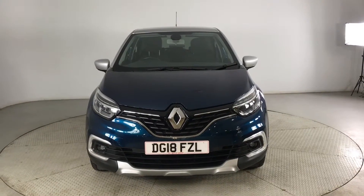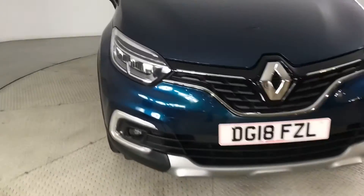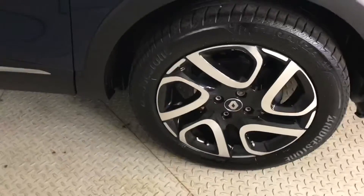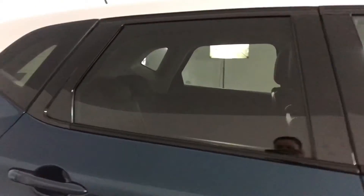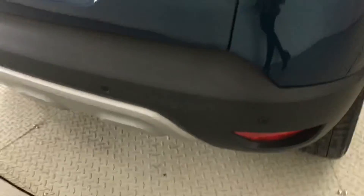Hello and welcome to HPL Motors in Preston. Here we've got this Renault Captur for you. As you can see, it comes in this stunning metallic blue color. You've got your alloy wheels with badge detailing, electronically adjustable door mirrors with integrated side repeaters. Coming around to the back, you've got your rear spoiler and rear parking sensors.